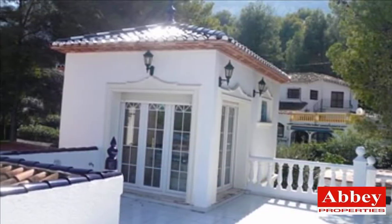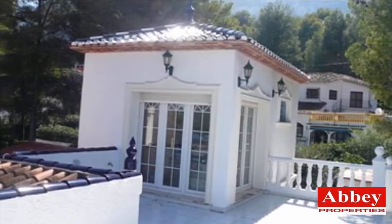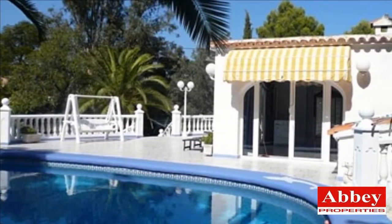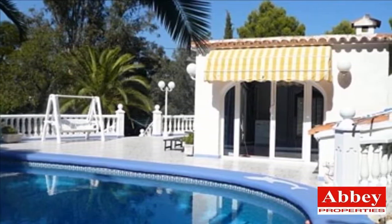Dunia villa: six bedrooms, three bathrooms, separate apartment, all the extras, sea views, pool, large plot of 1,700 square meters.